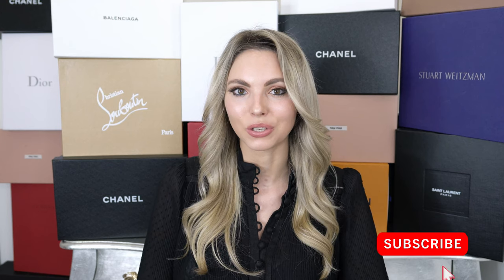Hi everyone and welcome to a new video on my channel. My name is Marie in case this is your first time watching, and in this video I will finally share my entire designer shoe collection with you all. I've been wanting to film this video for the longest time but I never really had that much time available until now — so today finally is the day. I'm so excited to share my collection with you.